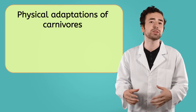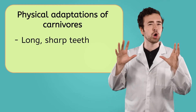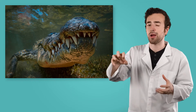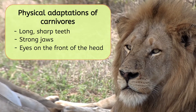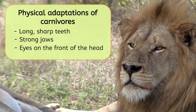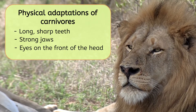Because carnivores consume other animals for food, they mainly rely on hunting to get their meals. Often, carnivores will have physical adaptations that help them to hunt. For example, many carnivores have long, sharp teeth and strong jaws. This combination helps them to grab their prey, then pierce and tear the flesh. In contrast to many herbivores, carnivores' eyes are typically located on the front of their head, which allows them to focus their sight on one target, helping them to clearly see their prey.